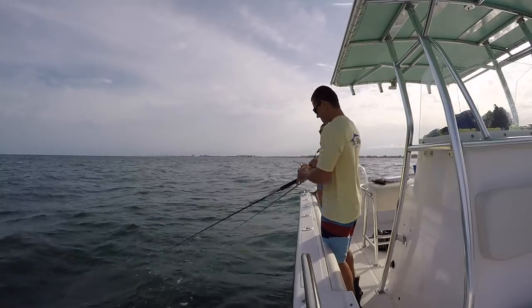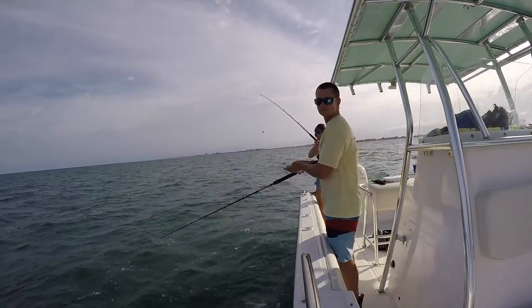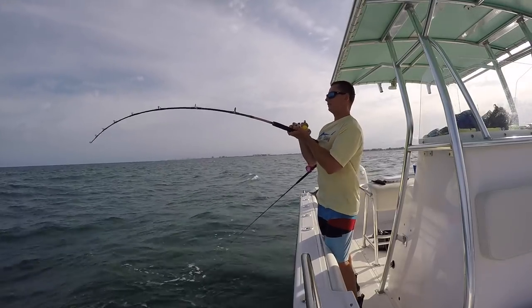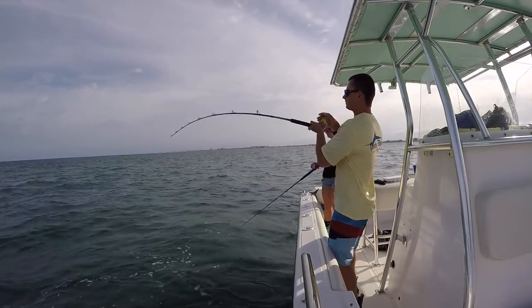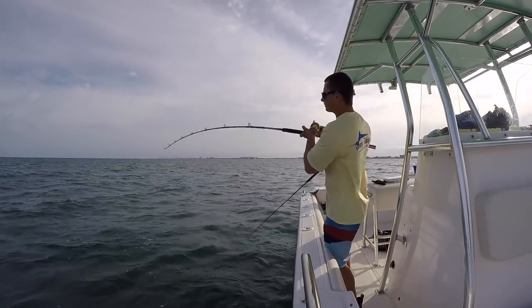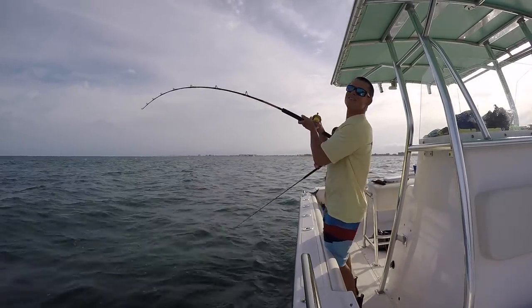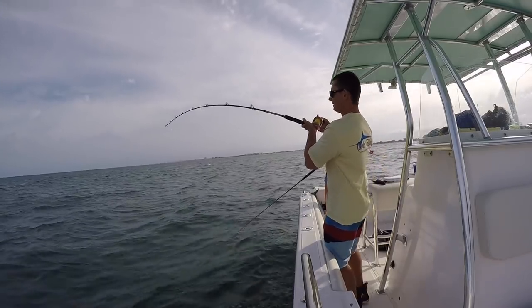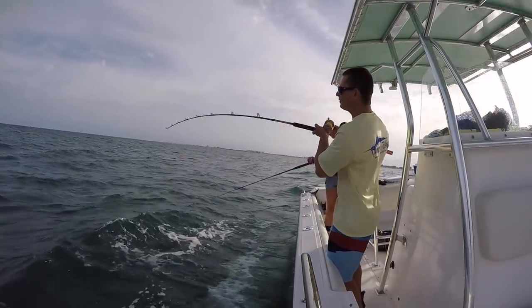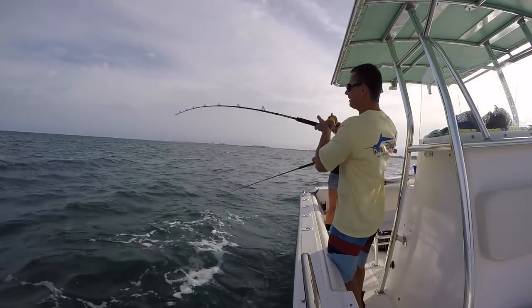Swing and a miss — there he is! That's a mutton! It's so much fun to actually stick them. Got him on! On the pink reel, on the pink Holly rod! Victor's got the first mutton on.